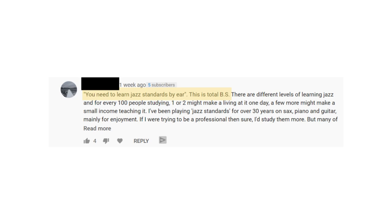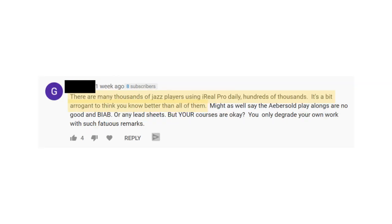Now while I do believe that learning jazz standards and jazz language by ear is the best place to go and should be our primary resource, that doesn't mean that iReal Pro and fake books don't have their place in our jazz education. So in today's video I'm going to be going over five different situations where using iReal Pro and sheet music would be a good idea.